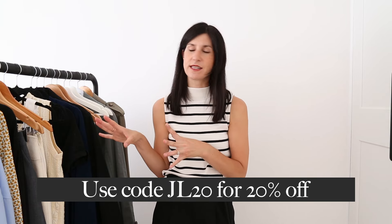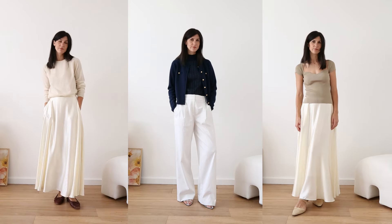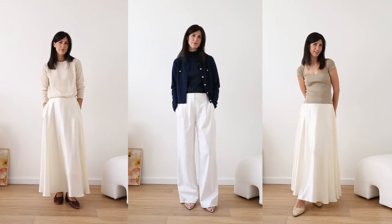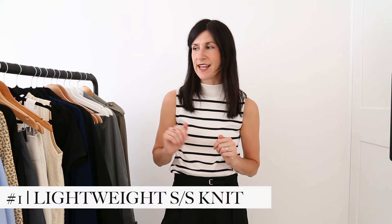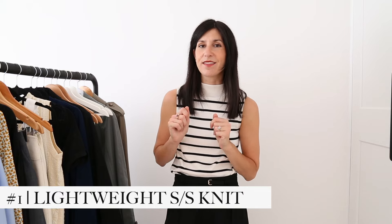I think what I liked about this particular selection — this edit of pieces — is that they are all really classic, and that kind of goes back to the heart of what LilySilk really stands for. Let's start with the very first spring essential that I think is worth having in your closet, and that is a lightweight short-sleeved or sleeveless knit. I've got three here and they all happen to be from LilySilk, and they are all really special for their own reasons.